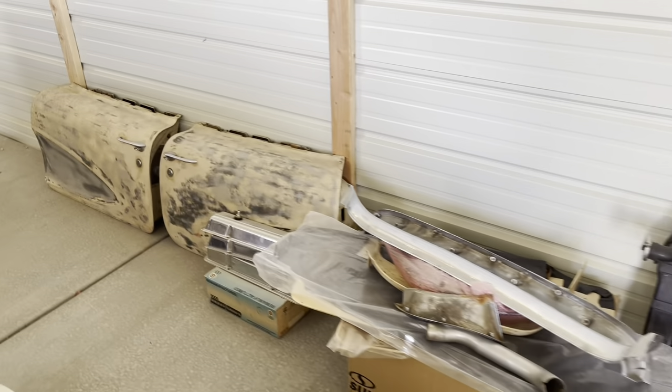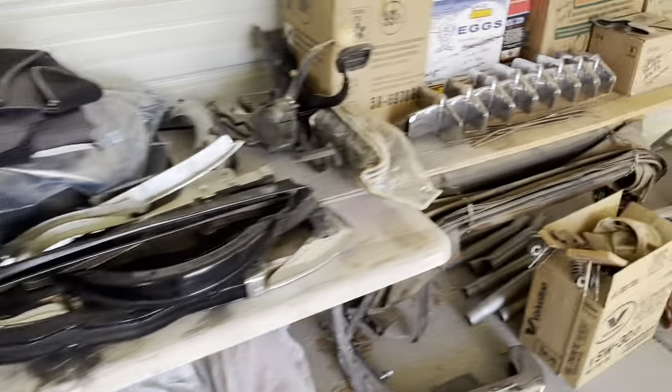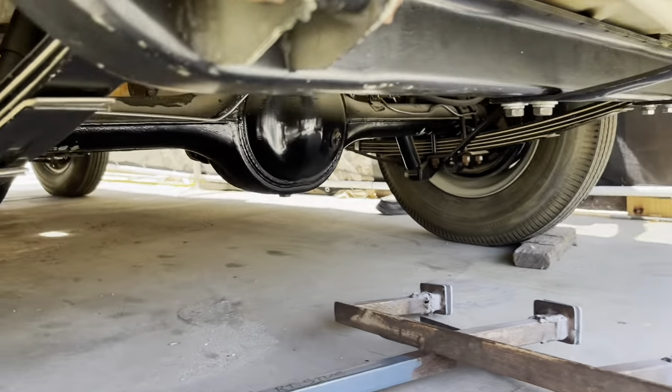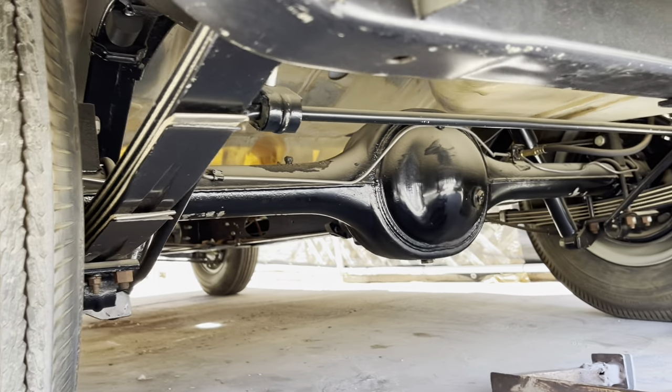There are tons of new parts with the car. I believe the only thing I've found so far that's missing is the fuel tank, which is not a big deal because I'll end up putting a new one in anyway.